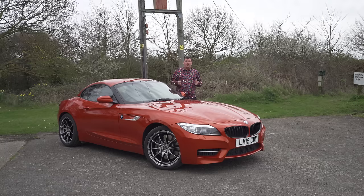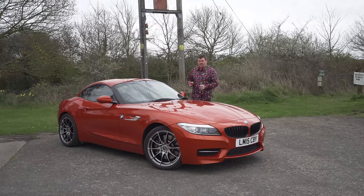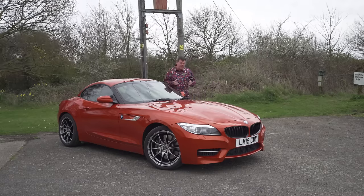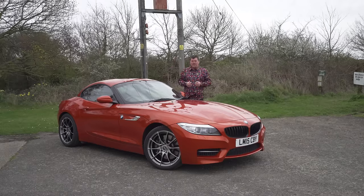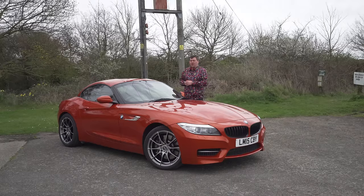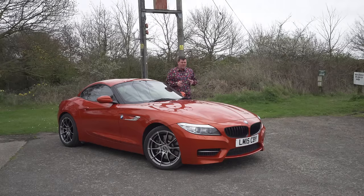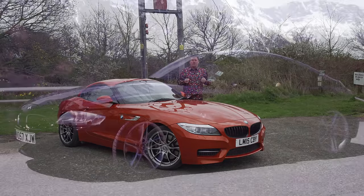Hello everyone, welcome to a very windy but fortunately slightly warmer United Kingdom. Those of you that know me will know that I am a reasonably big BMW fan, but some of their products of late just left me a bit cold. One of the BMWs that I owned, which is possibly the most bipolar of all my cars, was my Z4M Coupe.